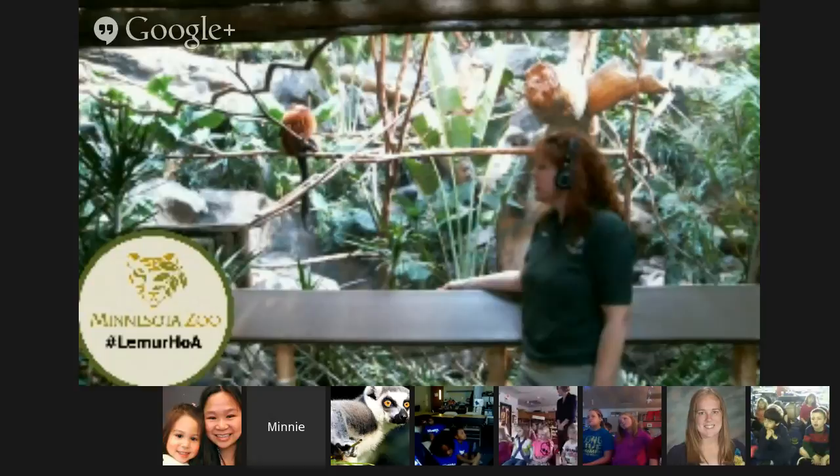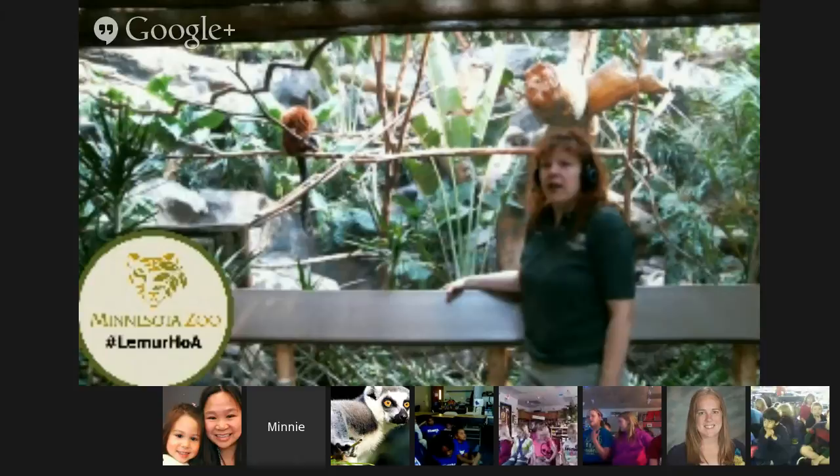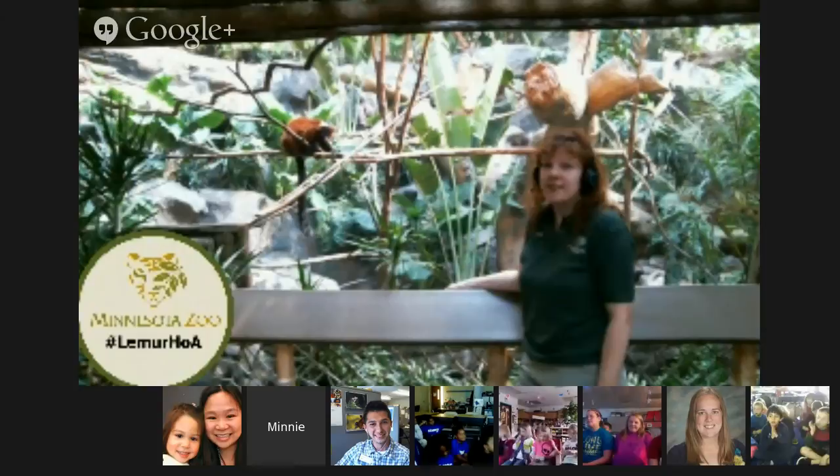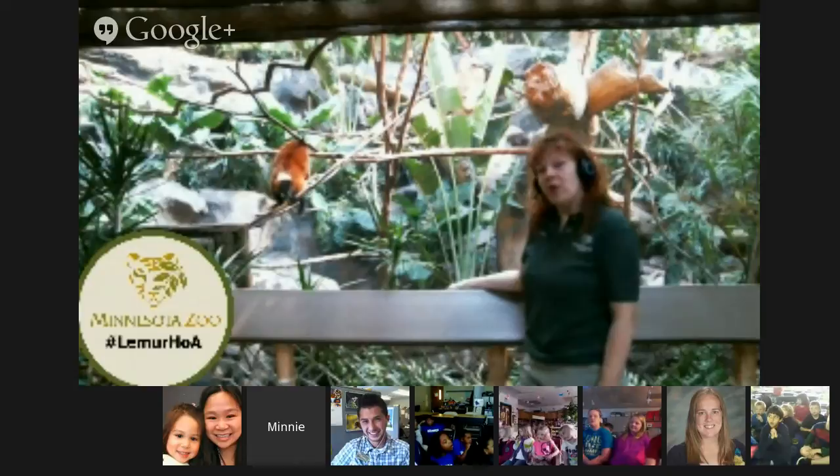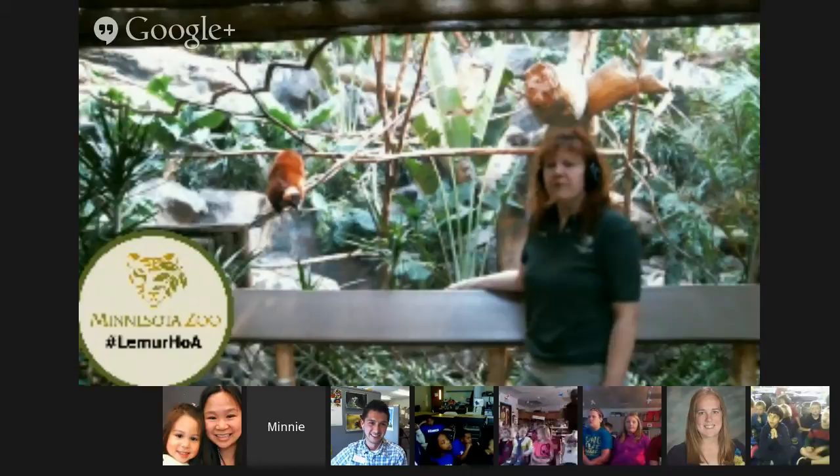When I was in Madagascar, we lived kind of a primitive life. I slept in a tent for four weeks. We didn't have electricity or running water, so my shower was a bucket of water and a cup that I poured over my head. No electricity. We drank rain water, though we did have a well we could pump water from. And we ate a lot of rice — rice is pretty much the main staple of food for the people in Madagascar, and they grow a lot of rice there.